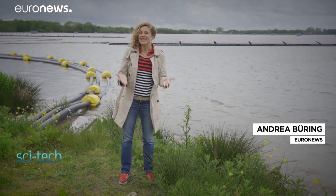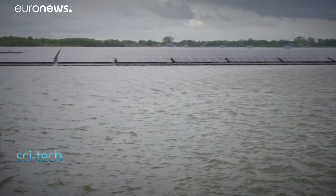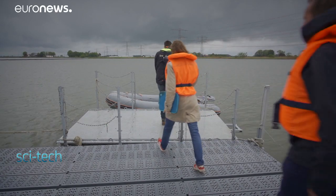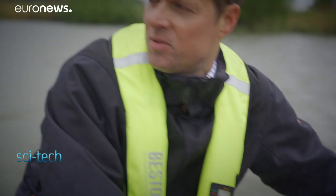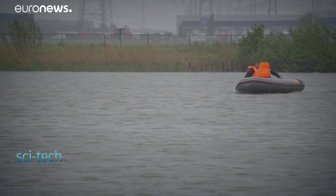73,000 solar panels, 13 transformers and 338 inverters — that's high-tech in action in the middle of nature. We're on the largest floating solar park outside of Asia, which was built last year on an 18-hectare artificial lake close to Zwolle in the Netherlands. It produces 6% of the city's energy needs — high technology with a unique design.